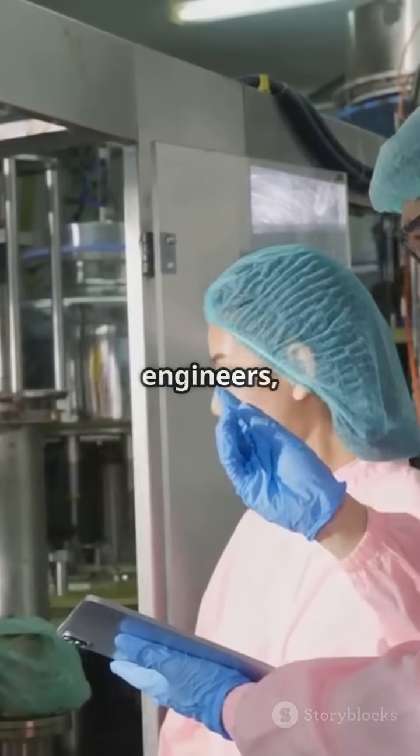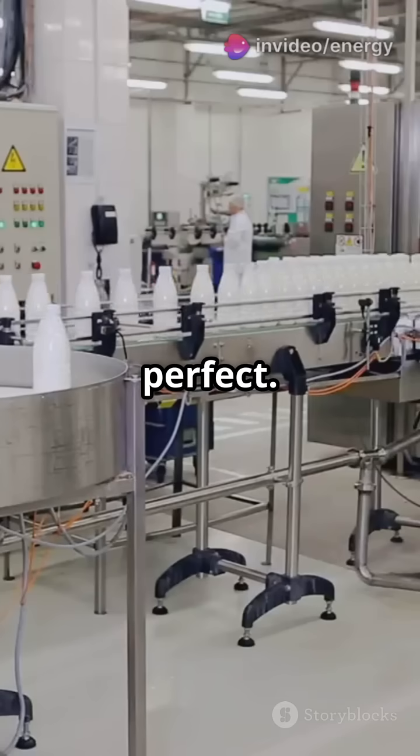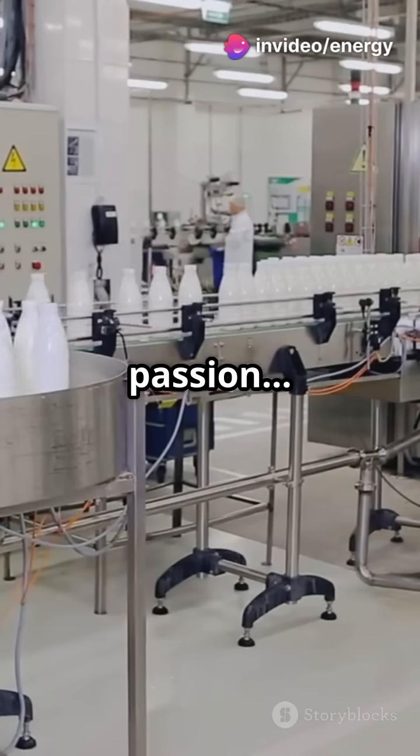Behind every bottle is a team of engineers, technicians, and quality experts ensuring your Coke is perfect. It's not just soda — it's science, logistics, and passion, all bottled up.